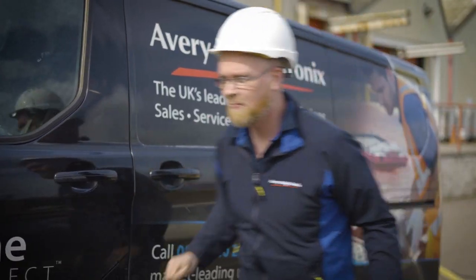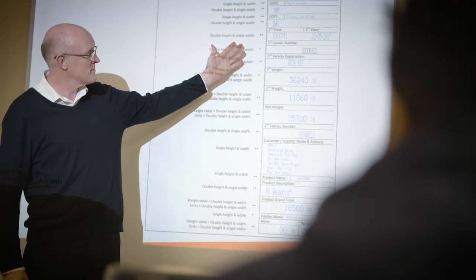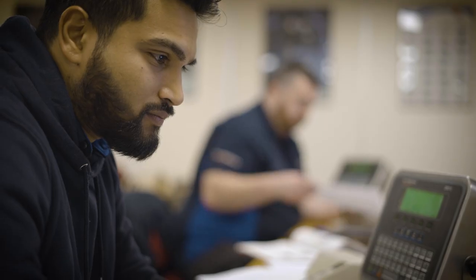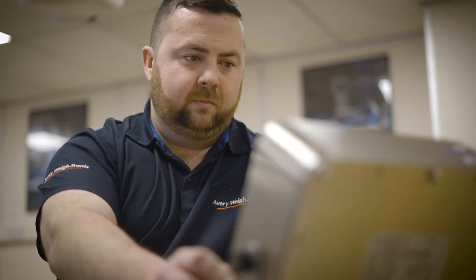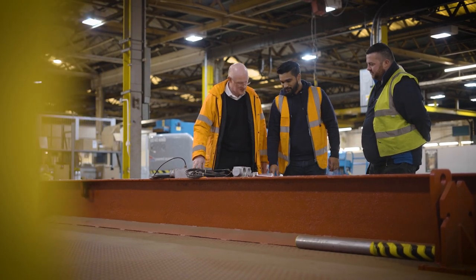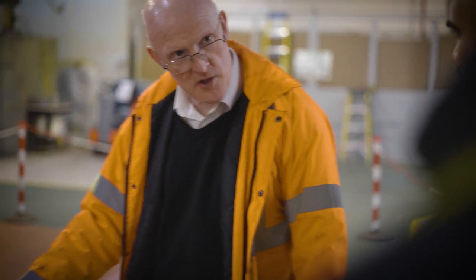Training is a key part of our installation and service delivery, and we are proud to offer the industry's most comprehensive training programme. Our engineers undergo weeks of classroom and hands-on training to make sure we continue to be a benchmark for weighing excellence.